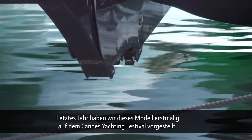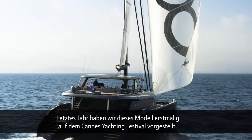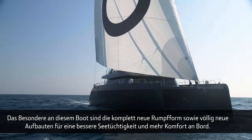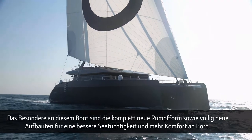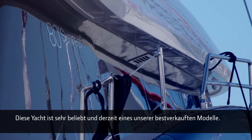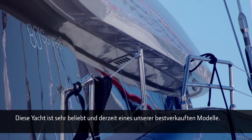We premiered her last year at the Cannes festival. What's special about the boat is that we have a completely new hull shape and completely new superstructure for more seaworthiness, but at the same time for more comfort on board. She's proved to be a very successful model — actually one of the best-selling models in the company.